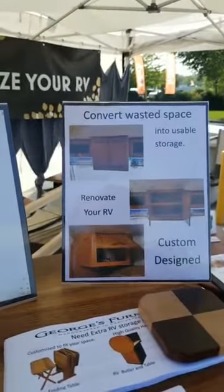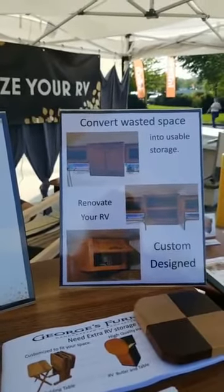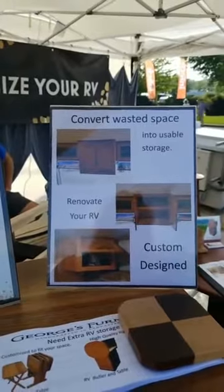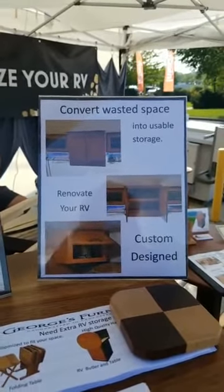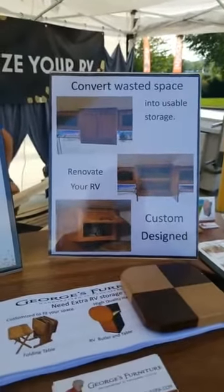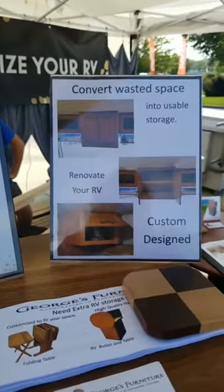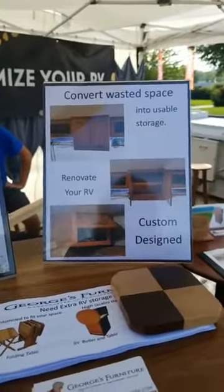This space was a TV that was inside their RV and they didn't want to use a TV anymore there at the front of the RV. So we took that out and made a box, put in shelves, and closed it. And back in their bedroom, they had another space that was also a TV that we converted into usable storage space.